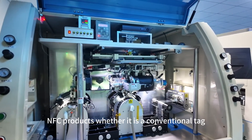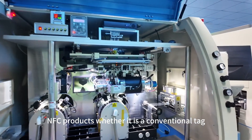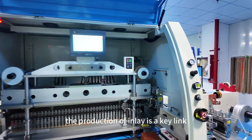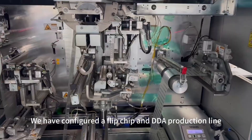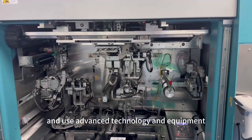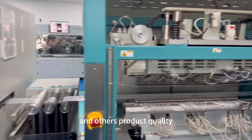For RFID and NFC products, whether it is a conventional tag, card, or wristband, the production of inlay is a key link. We have configured a flip chip and DDA production line, and use advanced technology and equipment to fully ensure tag and other products' quality.